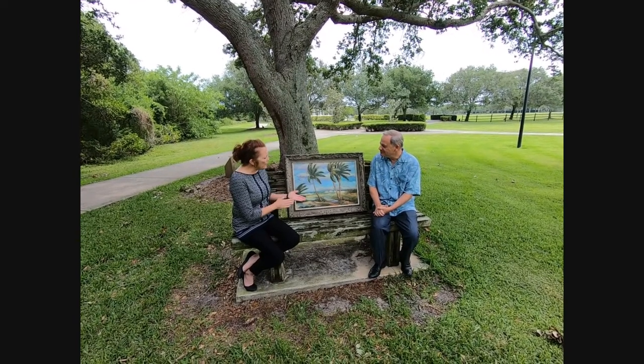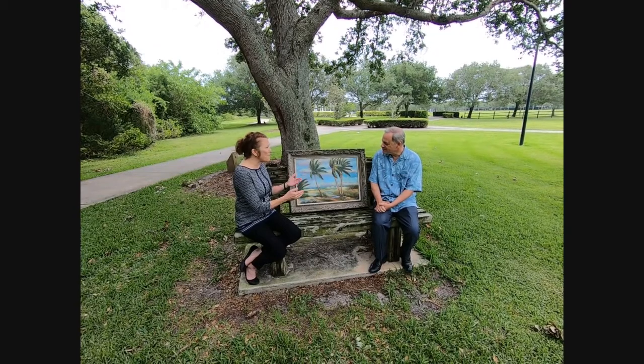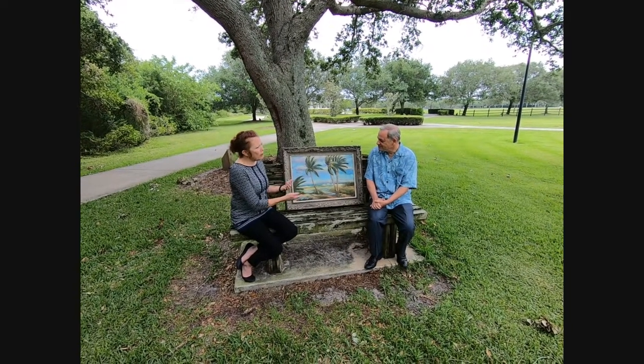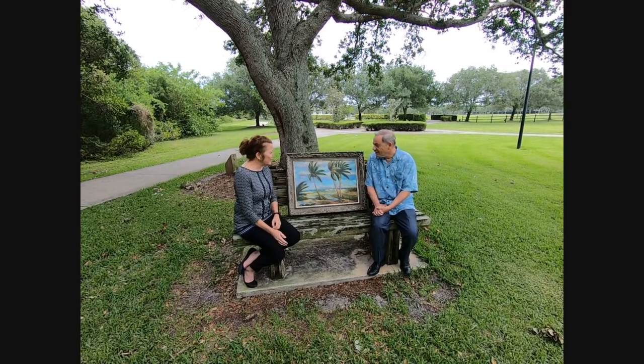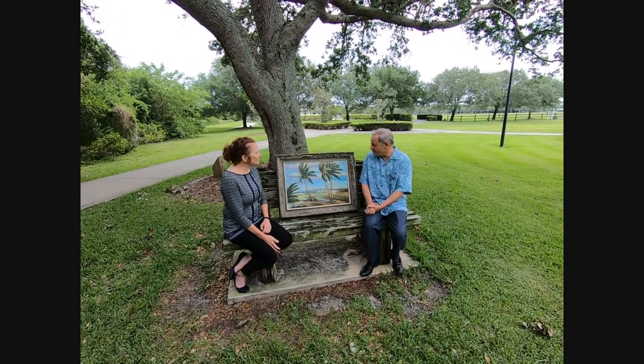So Paul, Albert Bacchus' paintings — he had several different subject matters, or maybe types of paintings that he did.